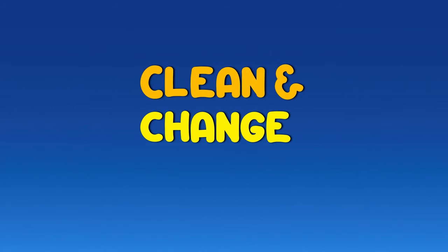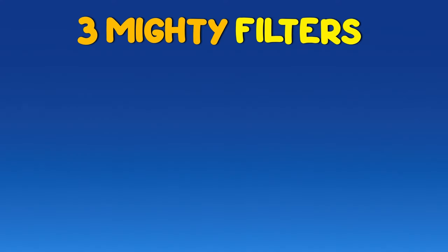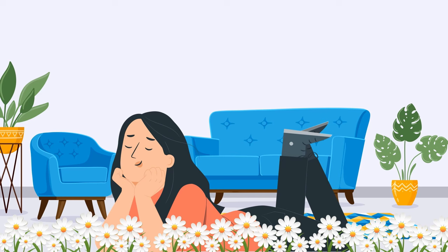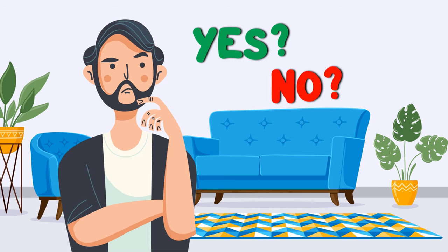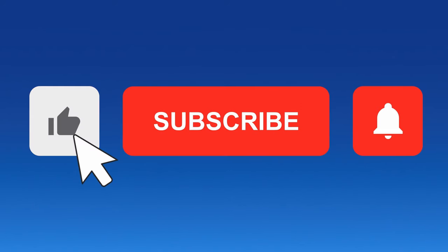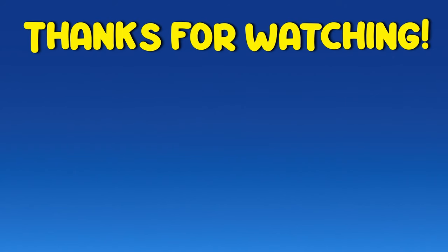That means you need to clean and change the filters regularly to keep your air purifier working like a charm. Your air purifier equipped with these three mighty filters ensures that the air you breathe at home is not just clean, but practically superhero level pure. So, what's your take on having an air purifier at home? Thinking about getting one? Why or why not? Share your thoughts in the comments below. Don't forget to smash the like button and hit subscribe to stay connected. Thanks for watching and have a good one.